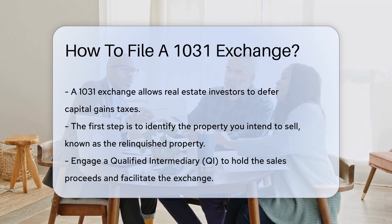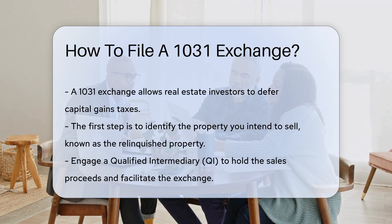The first step is to identify the property you intend to sell. This property is known as the relinquished property.